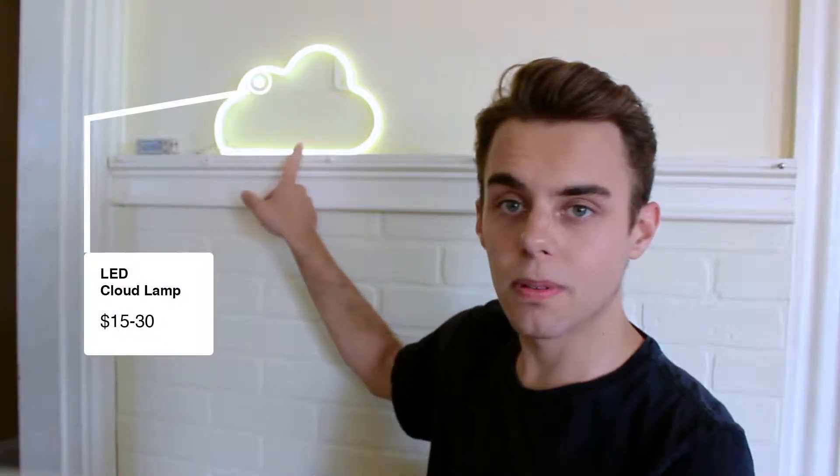I got this cloud lamp. It meant a lot to me because it kind of was like a cloud — it's a cloud light and it's up in the sky.